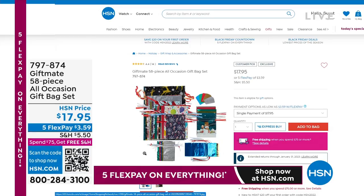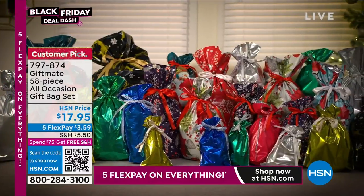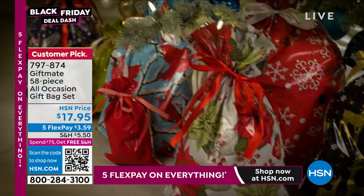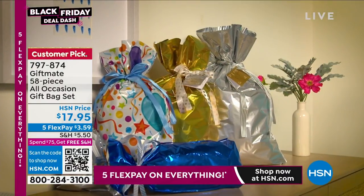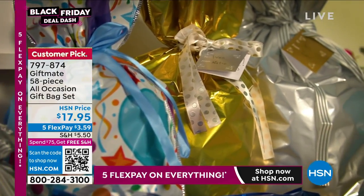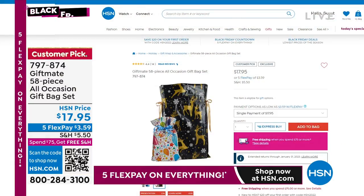These do have a gift box, but if you want to wrap it — I've got the Giftmate 58-piece all-collection gift bag set. You're getting multiple sizes, gift tags included, all occasions — some solid, some with beautiful prints — for anniversaries, birthdays, just $3.59 with the five-payment credit card today. We've been talking about those all week as part of our Black Friday countdown.